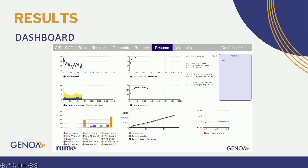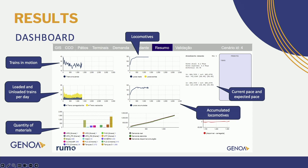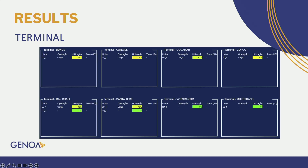Here we have a dashboard with data and graphics that you can extract from the model simulation. The data includes trains in motion, loaded and unloaded trains per day, quantity of materials, locomotives, current pace and expected pace, accumulated locomotives, actual demand, fulfilled demand, and available demand. We can also see data about the terminals, such as received demand, current inventory, and dispatch demand, divided by type of material — corn, soya, and sugar. We also have the utilization of each track at the terminals.